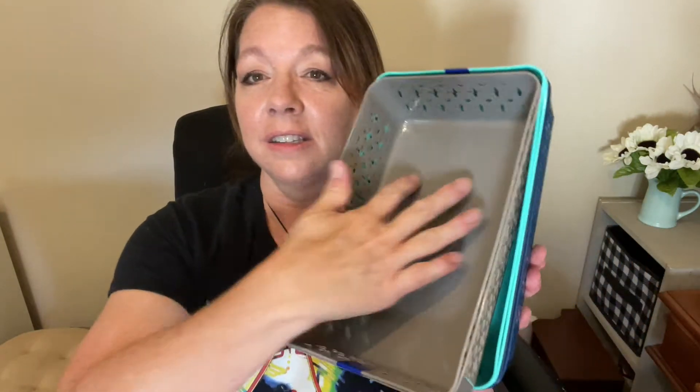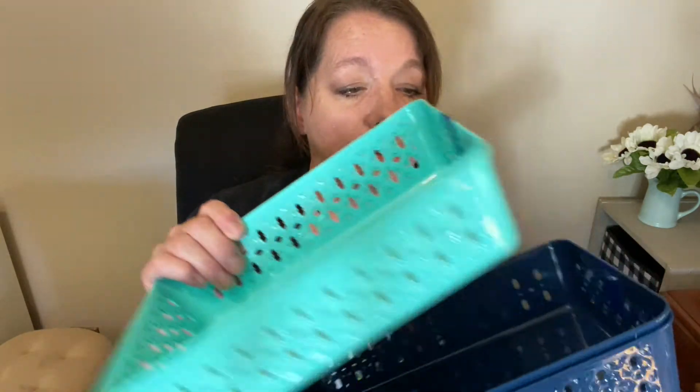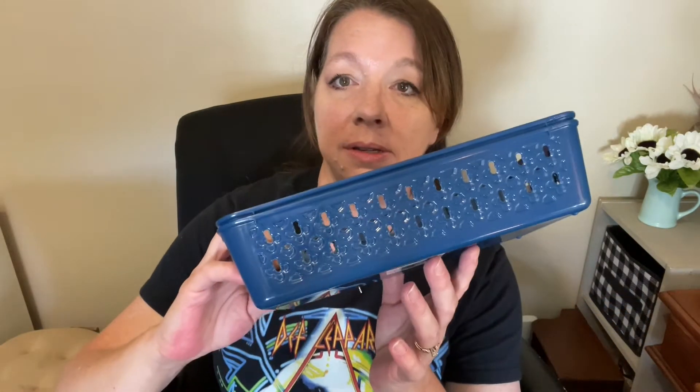I also picked up some storage baskets. I really don't need more storage baskets, but I just buy things like that because I think they're cool or pretty. This size is decent with straight sides, which I like. It's a two pack and these will fit in a drawer. I got the gray, the aqua color, and also the navy blue color.